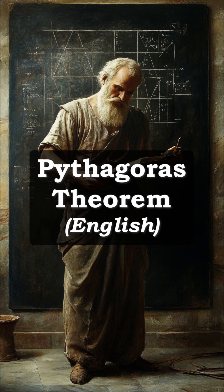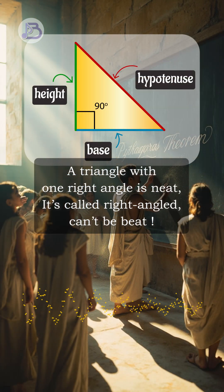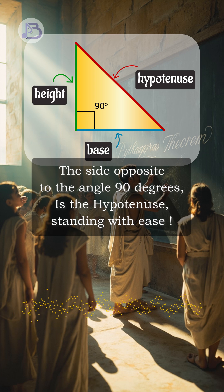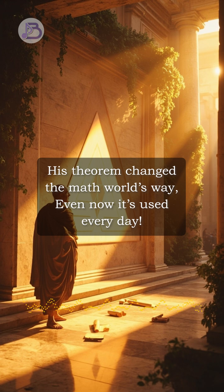Pythagoras Theorem by Beatbook. A genius we find, his theorem changed the math world's way, even now it's used every day.